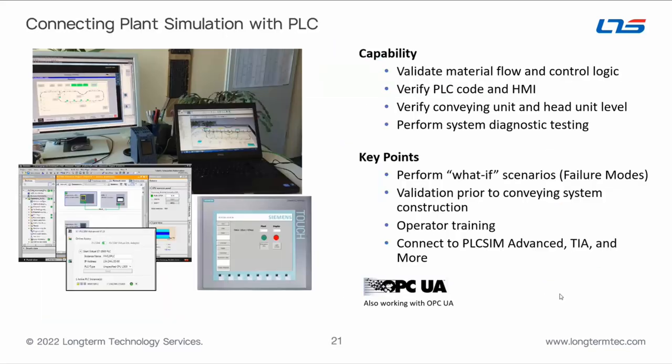Connecting Plant Simulation with the PLC gives you several benefits: validating overall material flow and control logic, verifying your PLC code and HMI, verifying the conveying unit at the head unit level, and performing system diagnostic testing. Key points include the ability to perform what-if scenarios, run the system through different failure modes, validate prior to construction of the system, perform operator training against the digital twin, and connect to PLCSim Advanced, TIA Portal, and more.